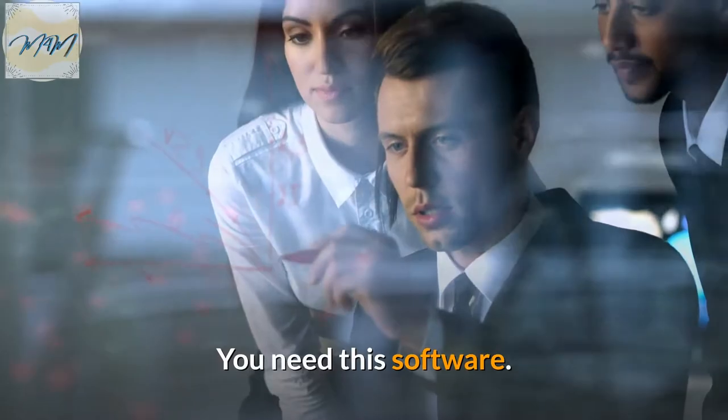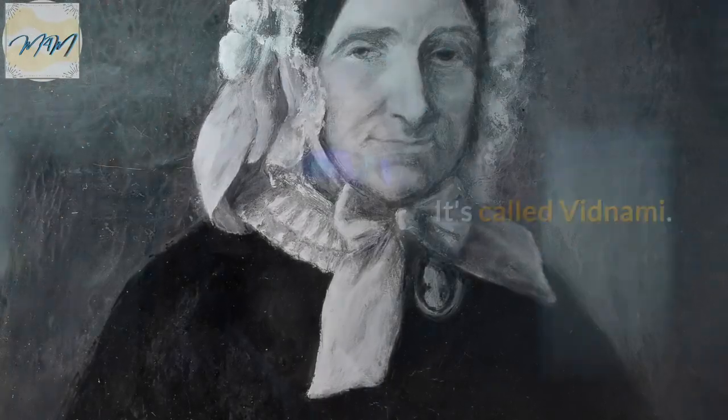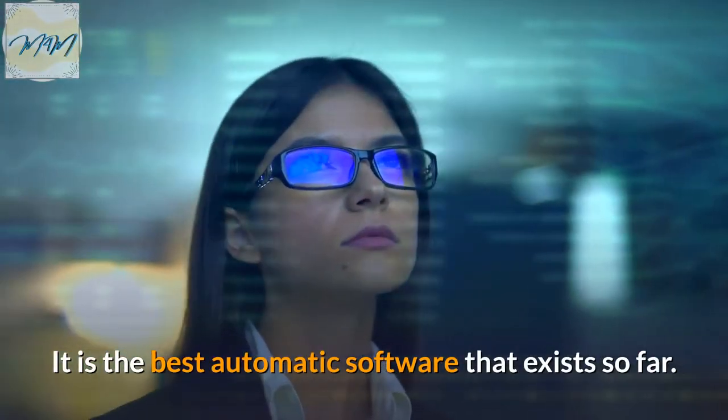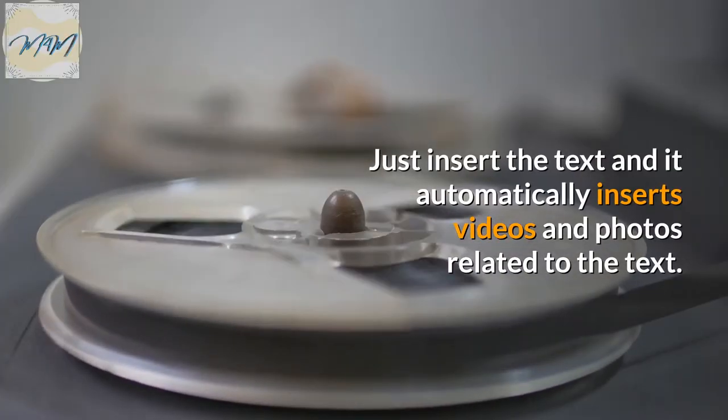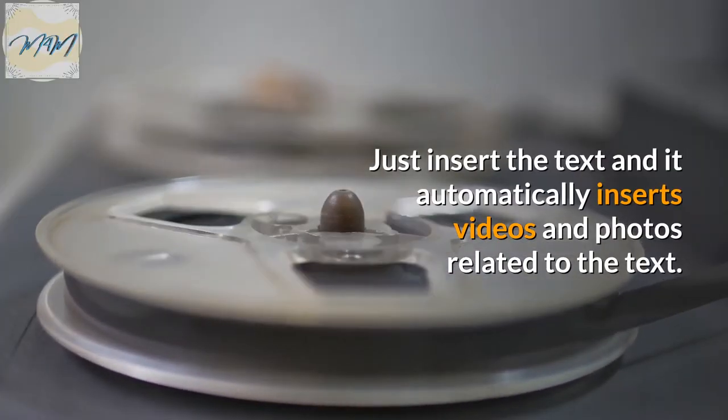you need this software. It's called Vidnami. It is the best automatic software that exists so far. Just insert the text and it automatically inserts videos and photos related to the text.